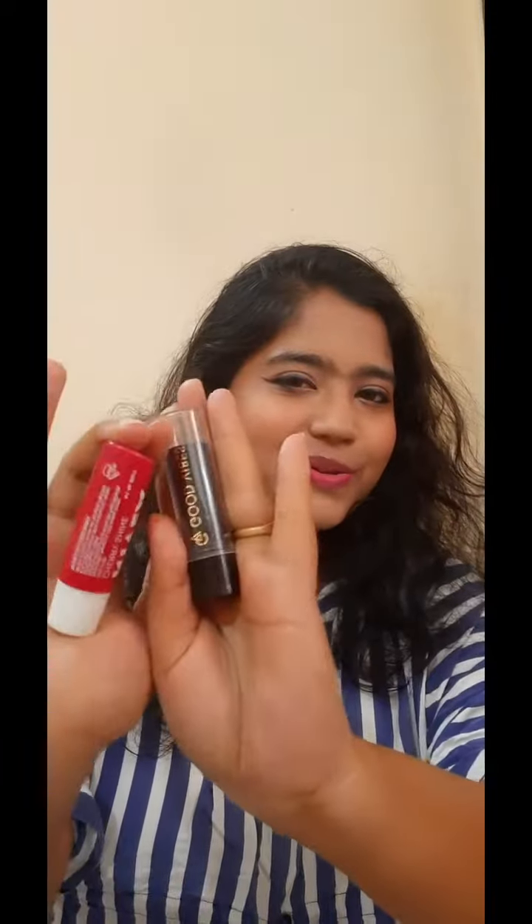Hello friends, today I am going to invite you to my most favorite lip balms. These are the two lip balms which I really like. The first one is the media one and this one is Cherry Shine. This lip balm is Cherry Shine and its color and treatment is very very good.